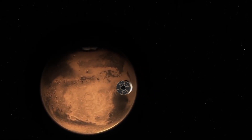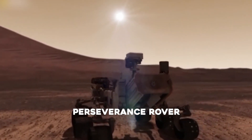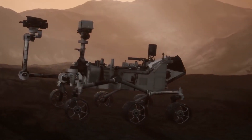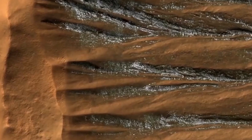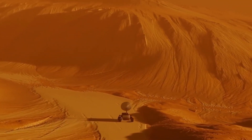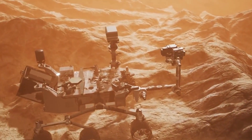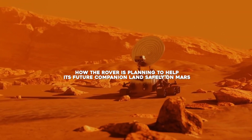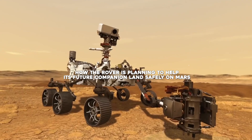After successfully scooping a new sample from an area of sedimentary rocks, the Perseverance rover has started looking for options for landing a future mission on Mars that will return the samples to Earth. It seems like Perseverance has collected enough samples to send back home for analysis. Now it's ready and waiting for a companion spacecraft to land on Mars and deliver the samples. Let's see how the rover is planning to help its future companion land safely on Mars.